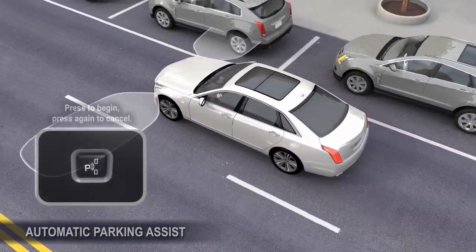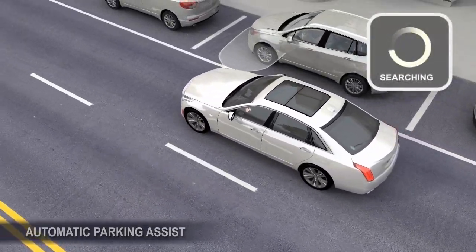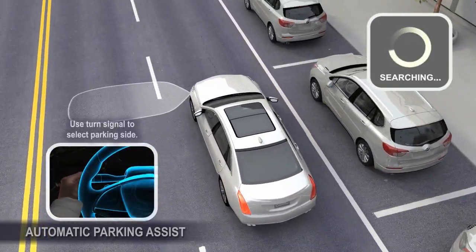To begin searching for a parking spot, press the Automatic Parking Assist button. To cancel the search, press this button again. To switch between parking sides, use the turn signal.